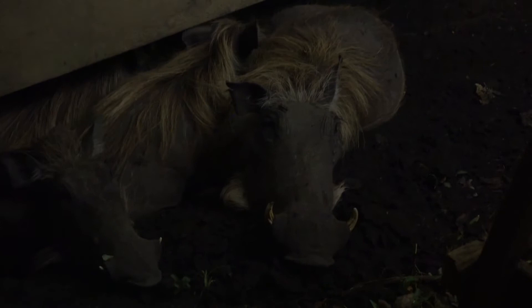We have a family of warthogs here. They don't care about the insects, though.